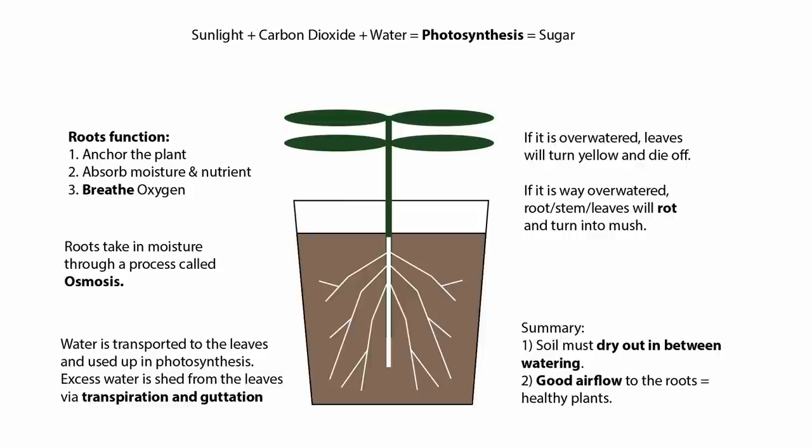To summarize: soil actually needs to dry out between waterings usually, except for moisture-loving plants like ferns that constantly need water — though even they appreciate drying out a little in between. Also, you should have good airflow to the roots, whether you're using a terracotta pot, an airy mix, or soil amendments such as perlite and vermiculite that allow air into the soil.